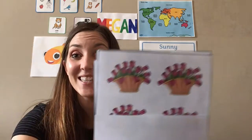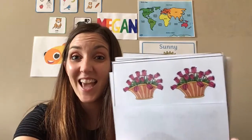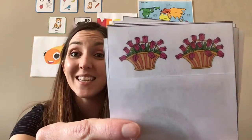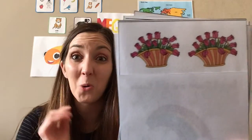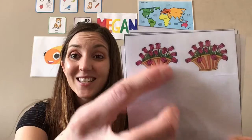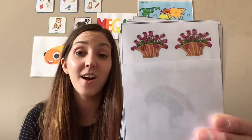Our next spring word is roses. Very good! They can be pink like this, or red, or white — and other colors too. Roses!